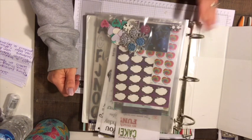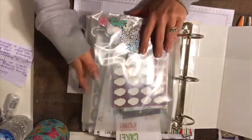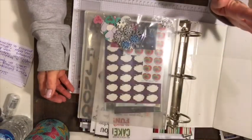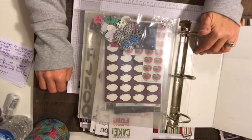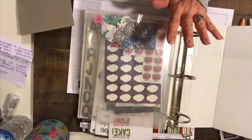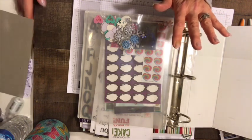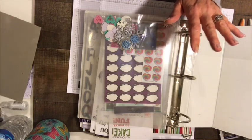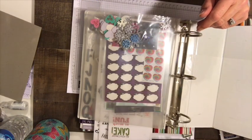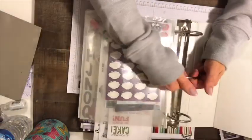Hey guys, it's Joanne, Happy Mail Stamper. I just wanted to come on with a sticker destash if anyone's interested. I have this whole binder full of stickers that I'm willing to part with. This whole set will be $22 including shipping, probably in just a manila envelope.